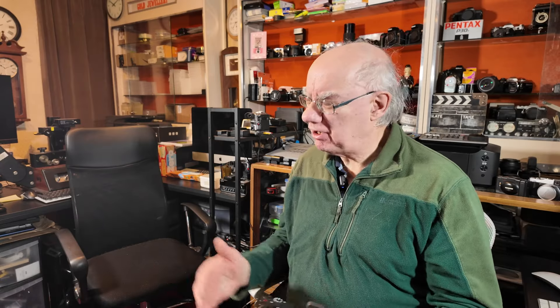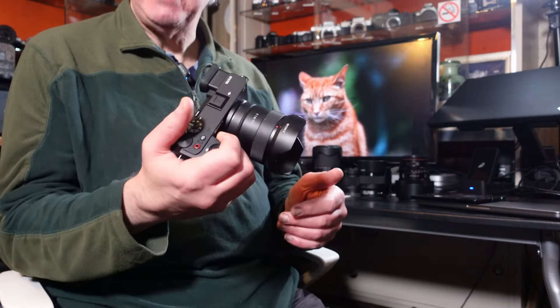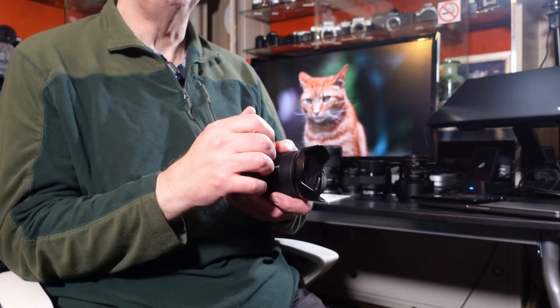The weight of the cameras is pretty much identical — around 500 grams — so there's no benefit either way there. They're both weather sealed, which is great for both cameras. I would still choose the A6700 purely because of its great grip for handling and going out and about.